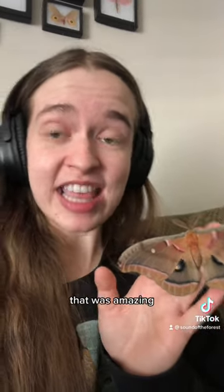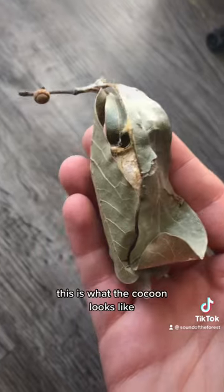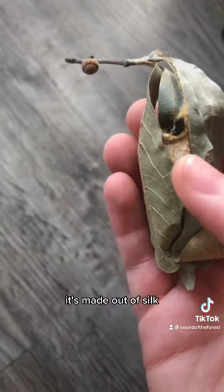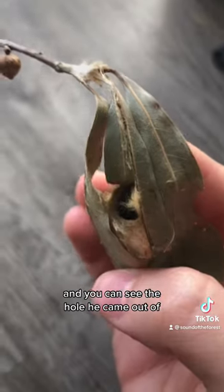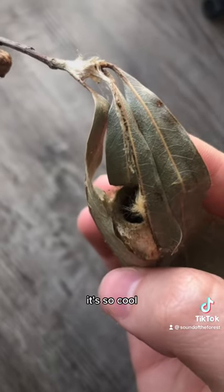The first time seeing a moth this big was amazing. This is what the cocoon looks like — it's made out of silk, and they put leaves over it to act as camouflage. You can see the hole he came out of. It's so cool!